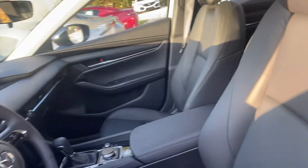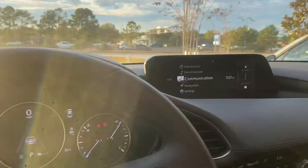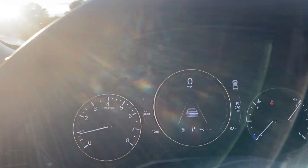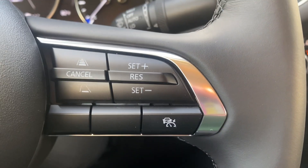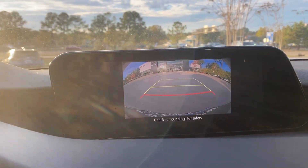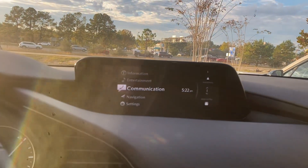Let me show you — it is leather. You do have a leather steering wheel. It does have all the safety features you would expect from Mazda: blind spot monitoring, lane assist, front-end collision avoidance, adaptive cruise control, and a nice backup camera.